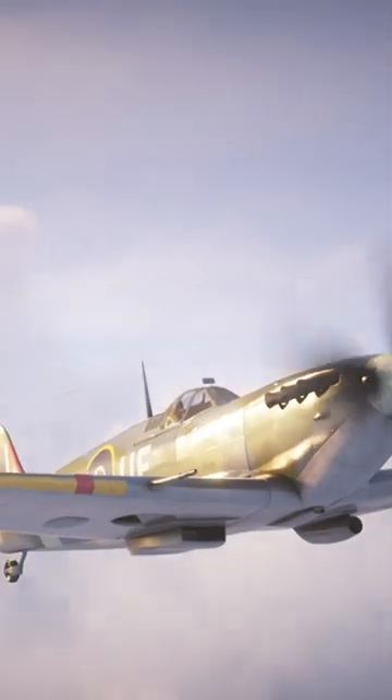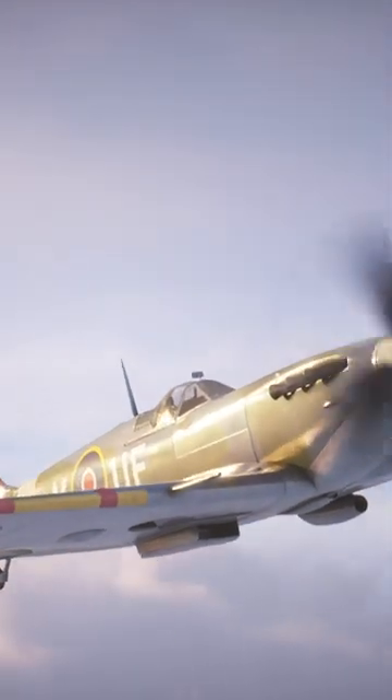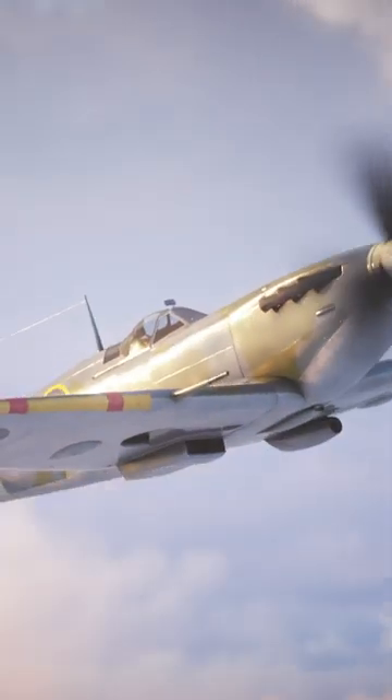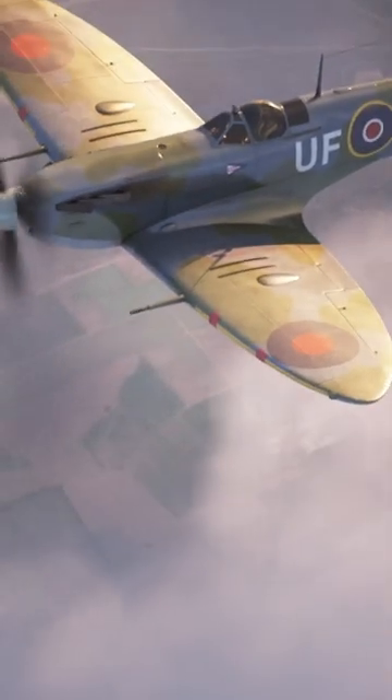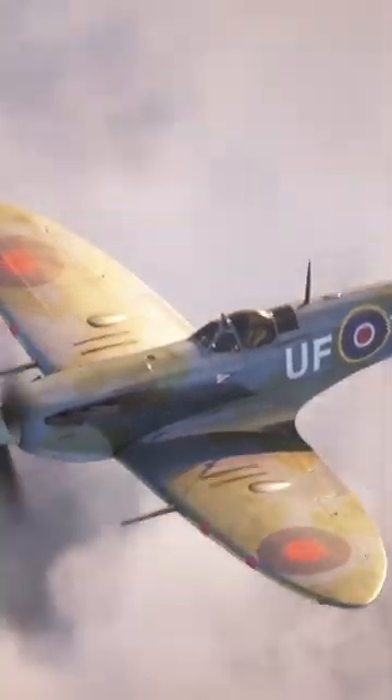The Spitfire is the icon of the Battle of Britain. Capable of climbing 760 metres per minute, taking them at minimum 4 to 5 minutes to reach their target's altitude.